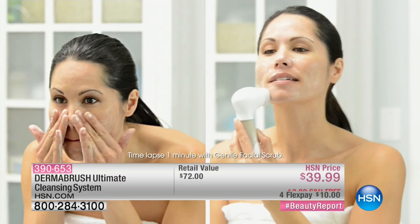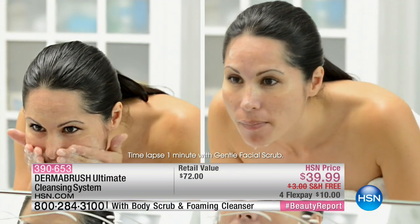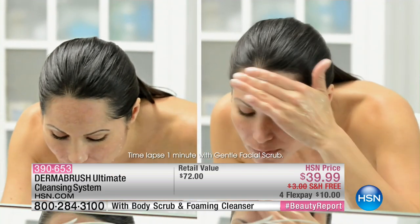Everybody walking the red carpet had this beautiful glow to their skin. No pun intended, we've got something that's going to give you that glow in our 8 p.m. hour with Jamie O'Banion. And it starts with glow, so that's going to be coming up.